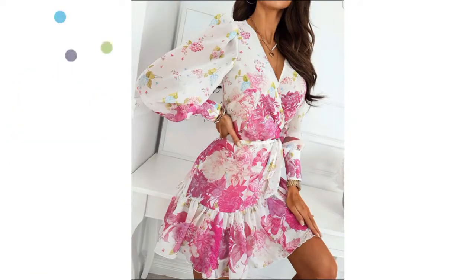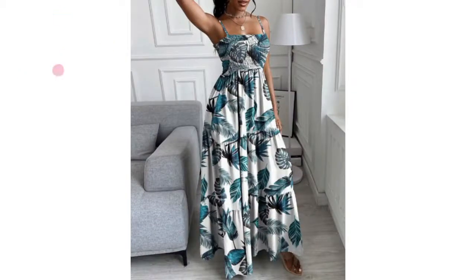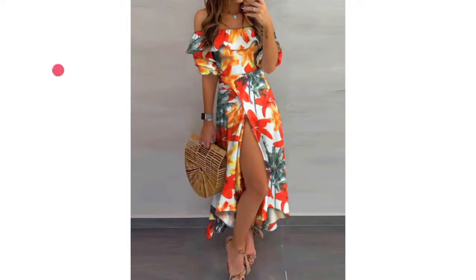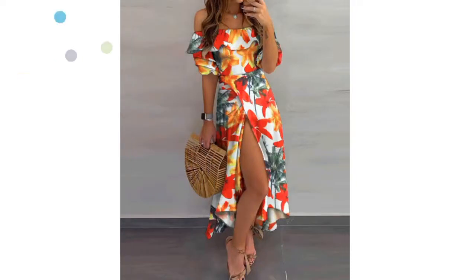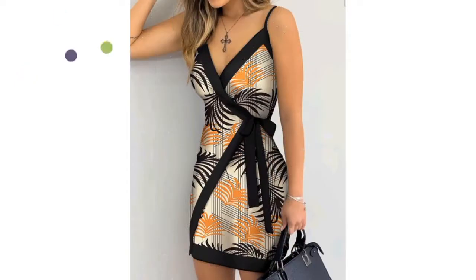Should you slip into an admirable A-line dress, or skinny dresses, or a sexy bodycon? Are you going to opt for striped dresses for chic and modern florals, or choose floral patterns to bring out your femininity? Then this video is for you.